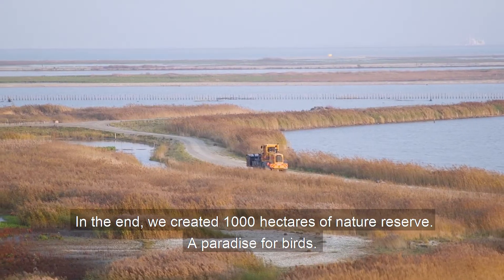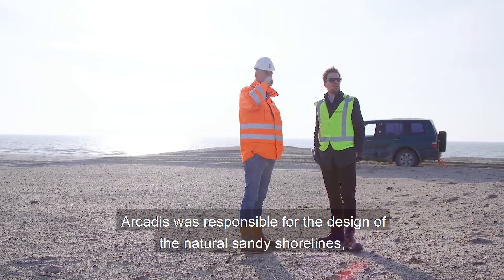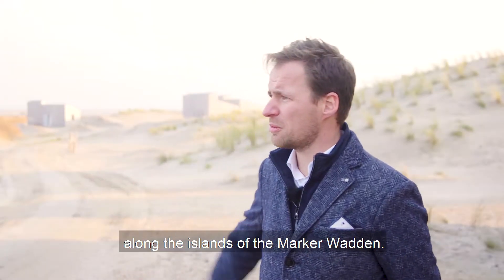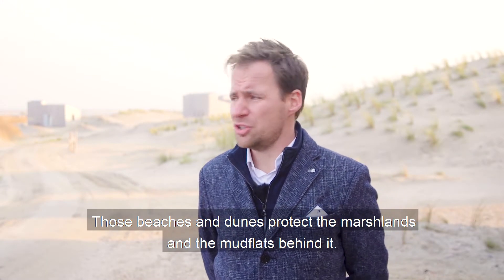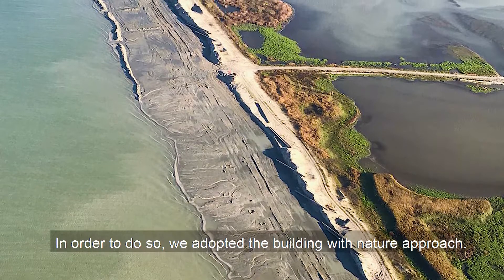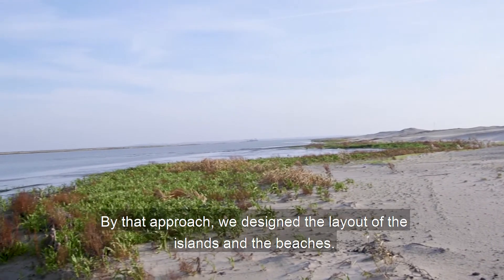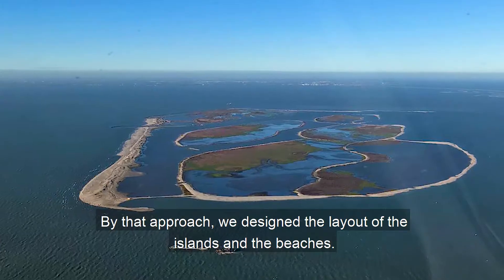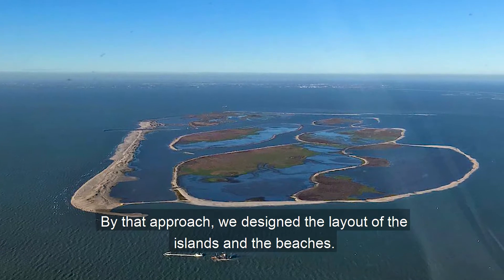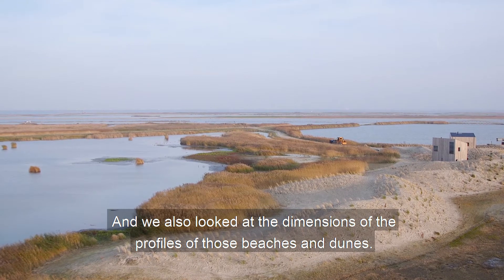It's an archipelago — a beautiful formation. Arcadis was responsible for the design of the natural sandy shorelines along the islands of the Markerwadden. Those beaches and dunes protect the marshlands and the mudflats behind them. In order to do so, we adopted the Building with Nature approach, through which we designed the layout of the islands and the beaches, and also looked at the dimensions of the profiles of those beaches and dunes.